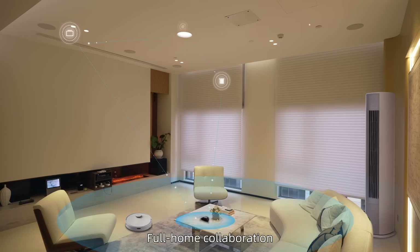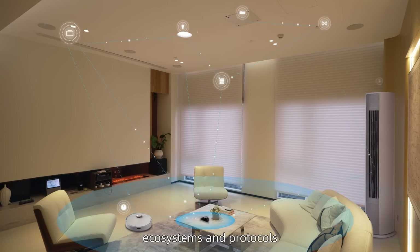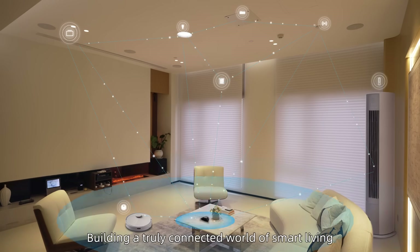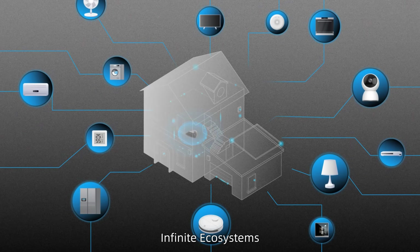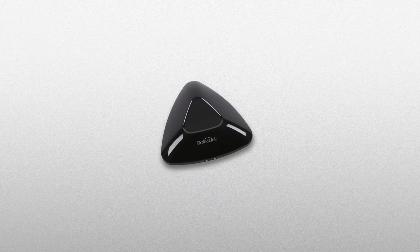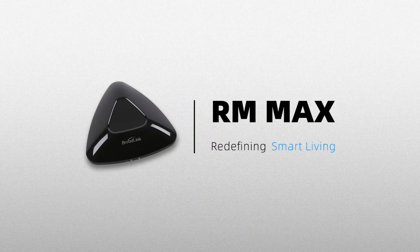Full home collaboration across brands, ecosystems, and protocols — building a truly connected world of smart living. One Superbridge, Infinite Ecosystems. RM Max. Redefining smart living.